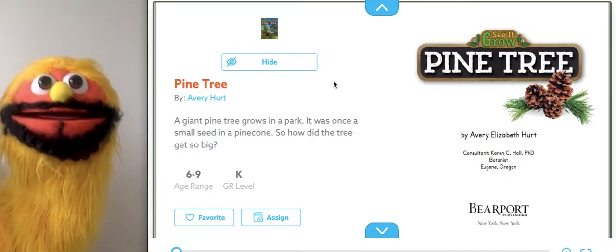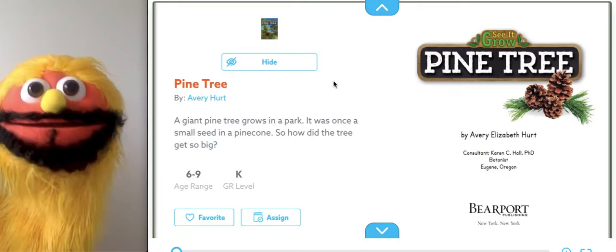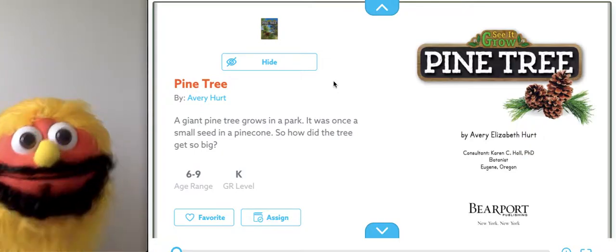Hi friends, Mr. Burns again. Today we're going to read a book called Pine Tree. Are you ready? Let's go!